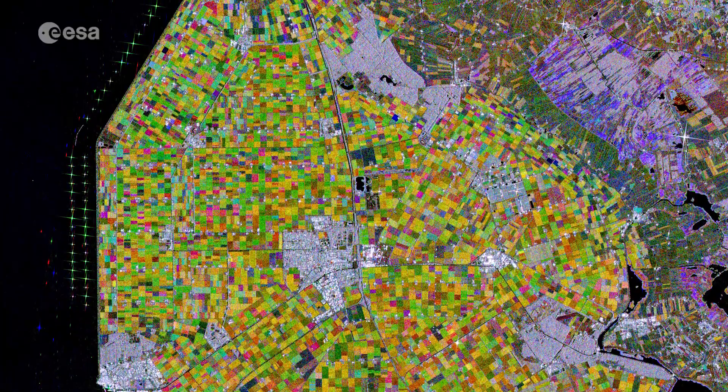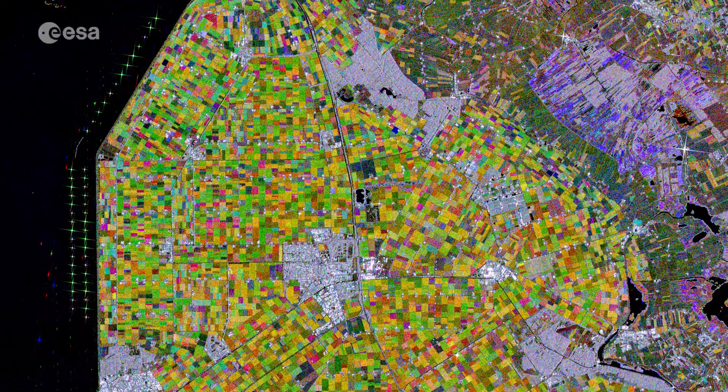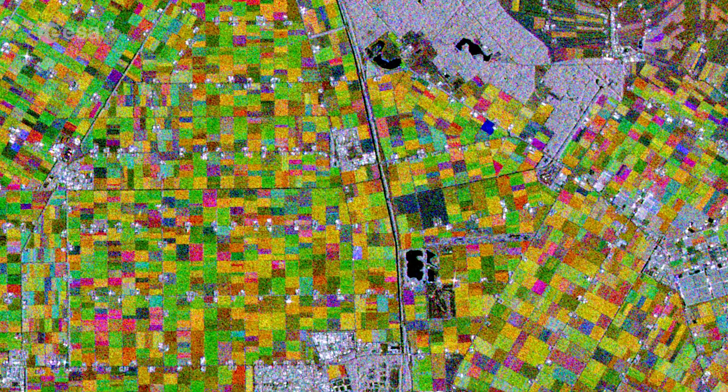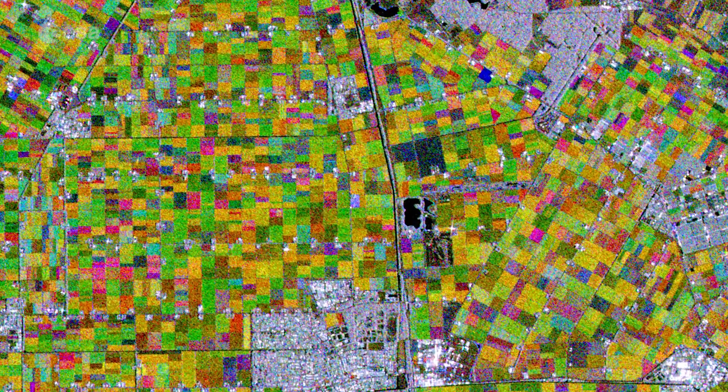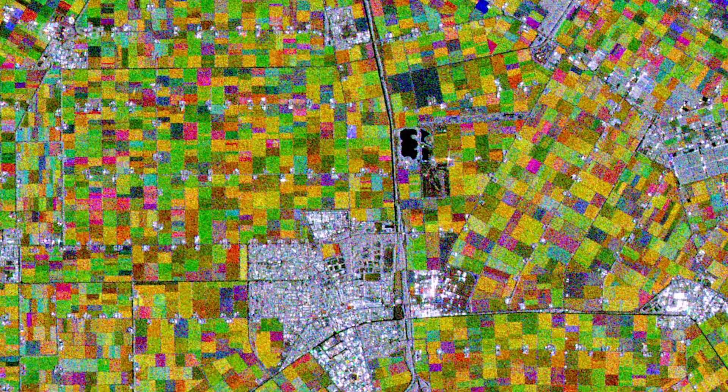Over the years, the region has developed to become a home to a modern and innovative agricultural industry. The province predominantly produces apples, cereals, potatoes and flowers, with each colourful patch of agricultural land in the image representing a different kind of crop grown.